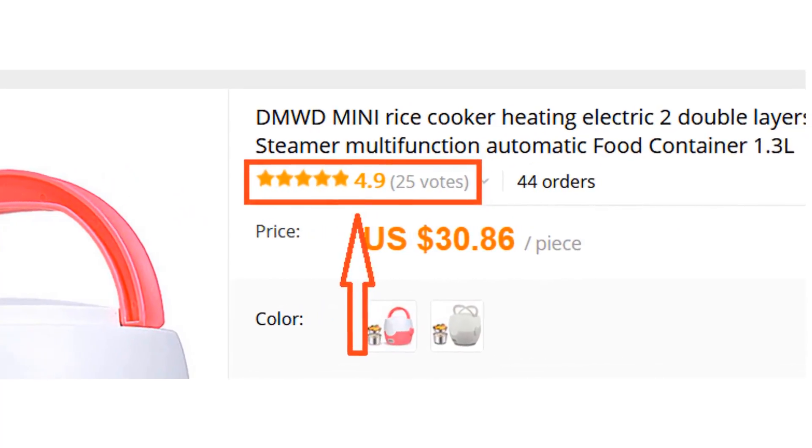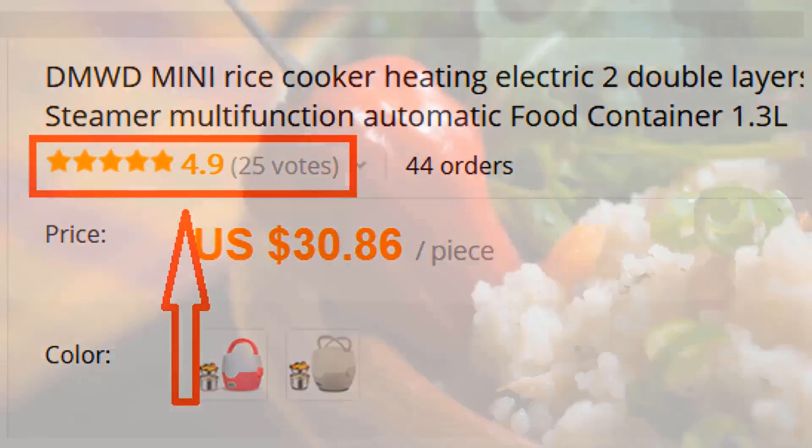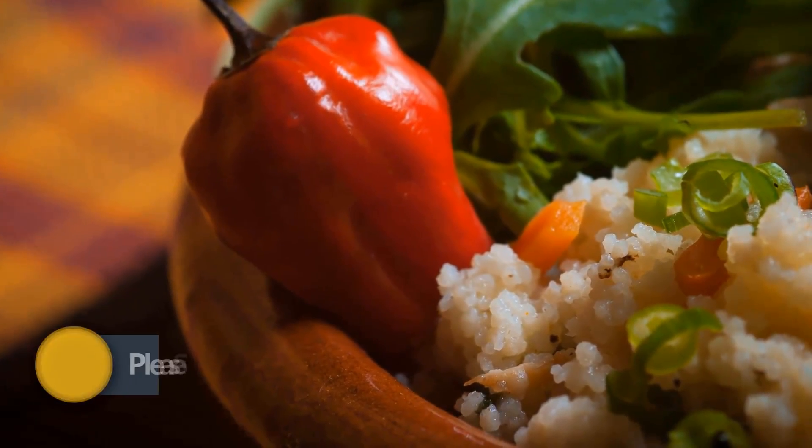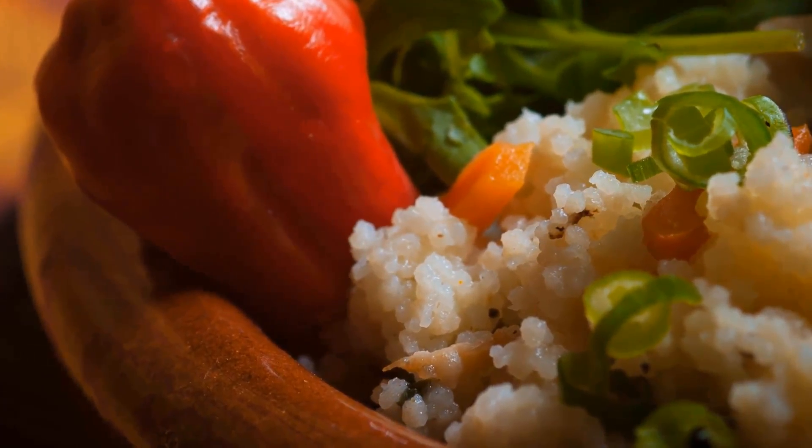Many people have already bought this rice cooker and their reviews show that it is really excellent. Overall, it can be a good choice if you are really in need of a decent best rice cooker and don't want to invest much money.